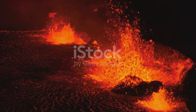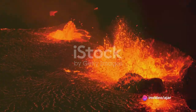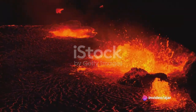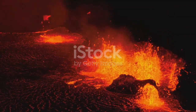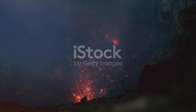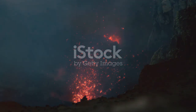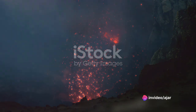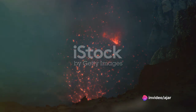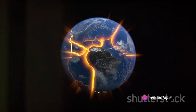The birth of a volcano starts deep beneath the earth's crust. Here, in the earth's mantle, temperatures reach sky-high levels, causing rocks to melt into a molten substance we know as magma. This magma is less dense than the surrounding rocks, and much like a cork in water, it seeks an upward path, accumulating in magma chambers beneath the earth's crust. Now the stage is set for the formation of a new volcano.